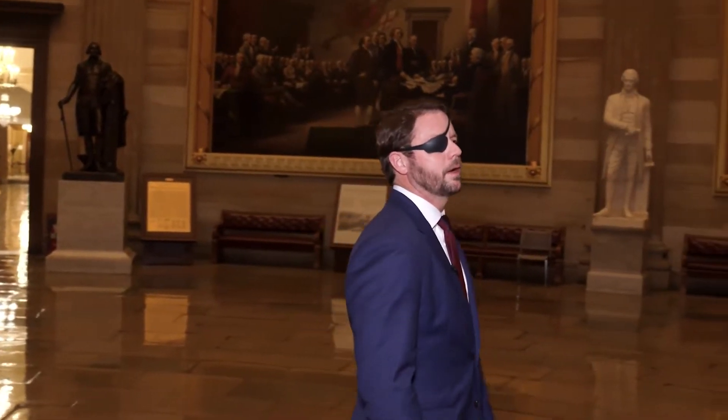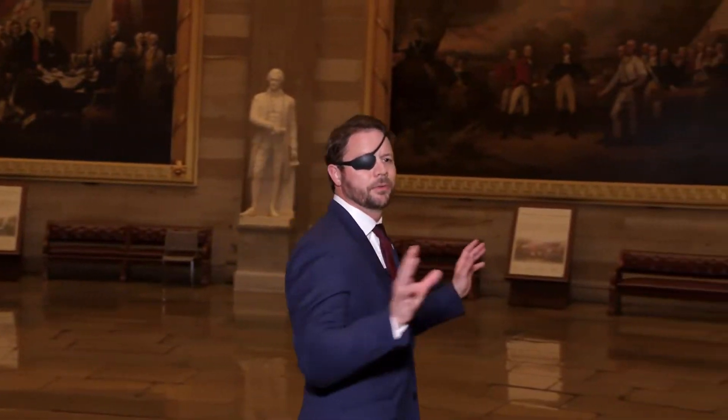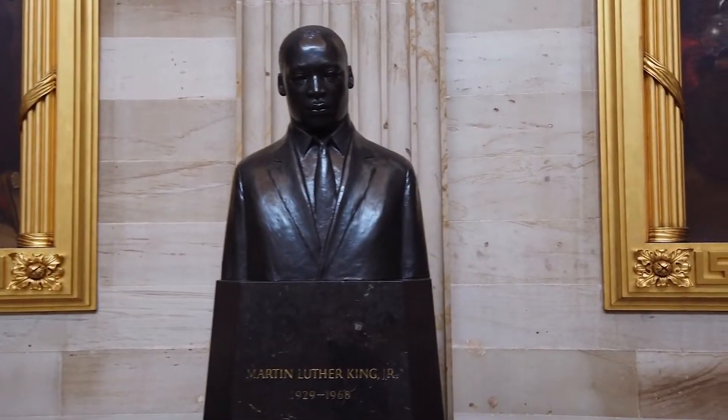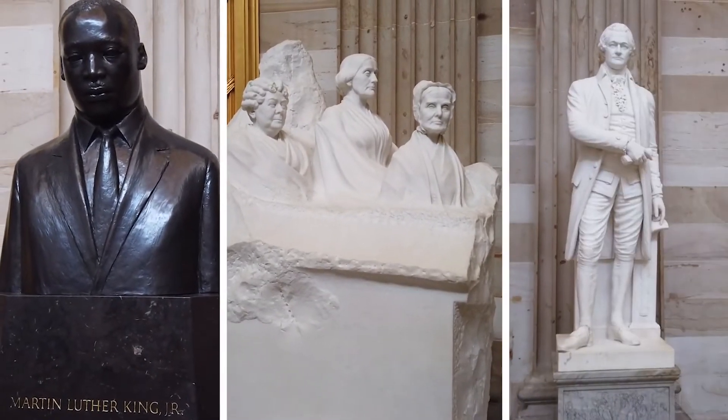Statues of important Americans throughout history line the rotunda. Most are presidents, except for a few, like Martin Luther King, the suffragettes, and Alexander Hamilton.